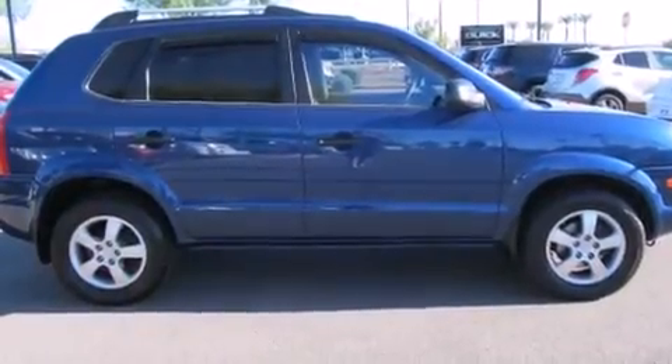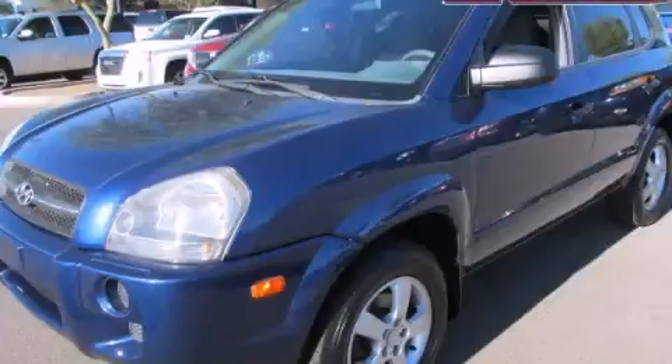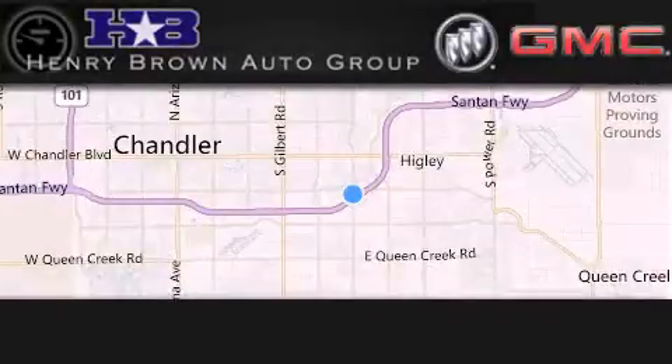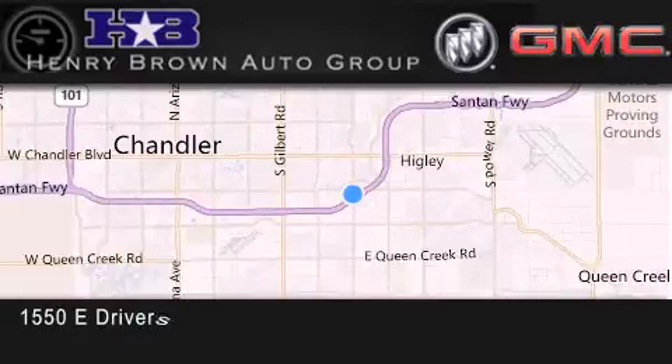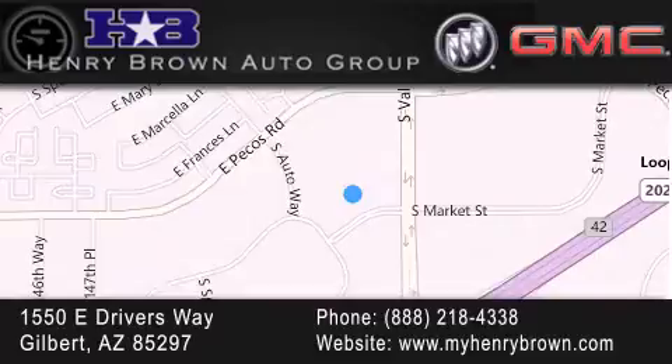Contact us today and schedule your opportunity to see this vehicle in person. Henry Brown Buick GMC is located at 1550 East Drivers Way in Gilbert. Family owned and operated, offering every customer a premier experience. Cars and Trucks and Trades are worth more at Henry Brown Car and Truck Store.